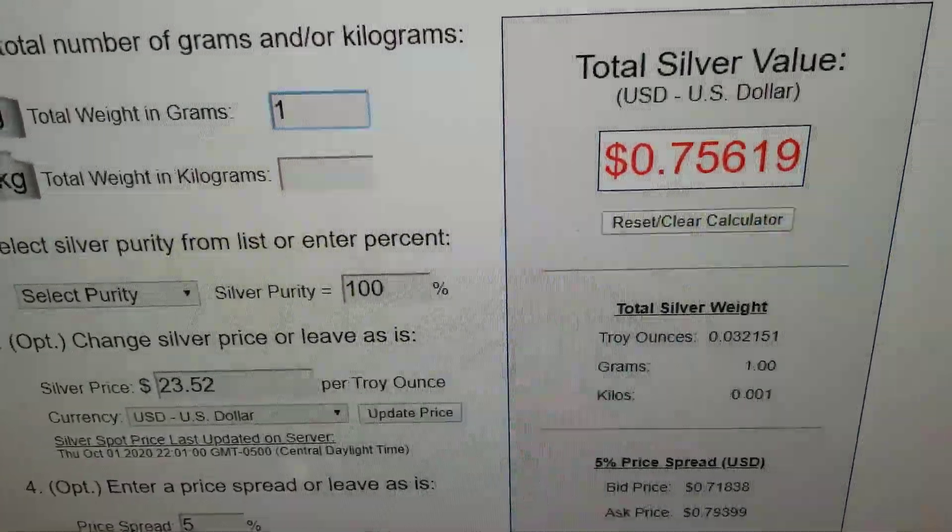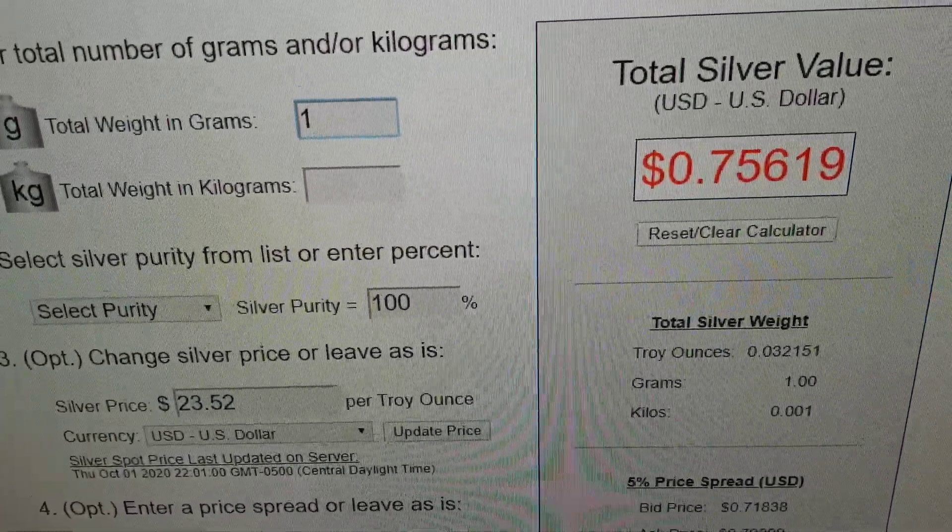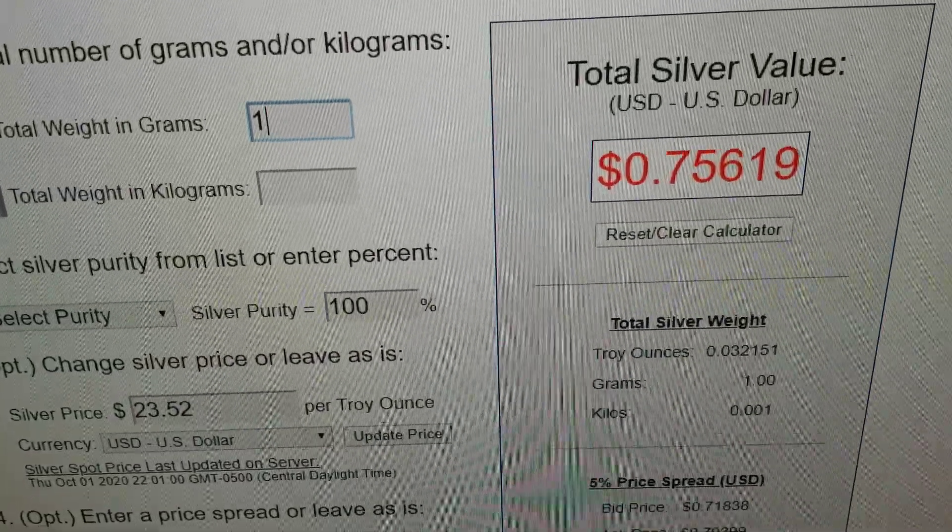The day I'm recording this video is October 1st and the price of 1 gram of silver is about 75 cents.